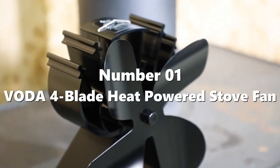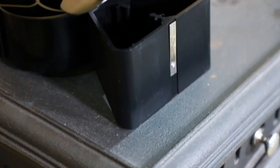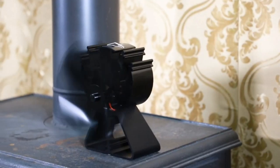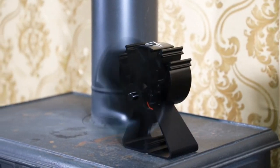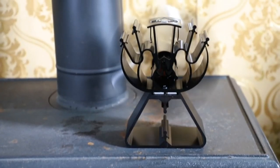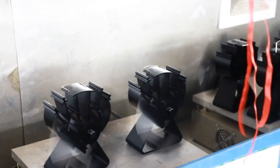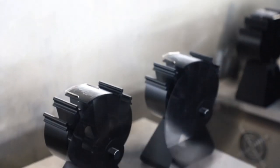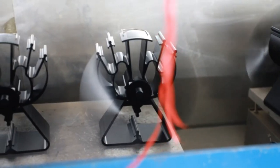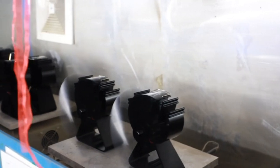Number 1: Bota 4 Blade Heat Powered Stove Fan. The Bota 4 Blade Heat Powered Stove Fan is a heat-powered fan that requires no batteries or electricity. It efficiently circulates warm air throughout the room with less consumption and more efficiency. It has an innovative and durable design with silent operation. Customers have found it to be effective in circulating warm air in their homes, even in large rooms, and it is easy to install with no additional power source required.